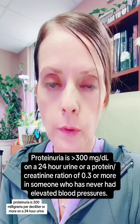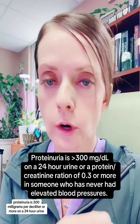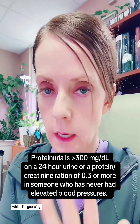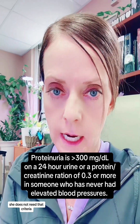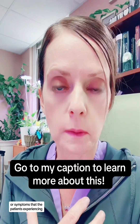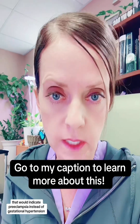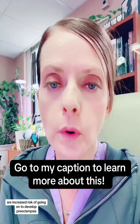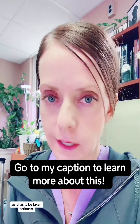Gestational hypertension also occurs when you have hypertension without proteinuria. Proteinuria is 300 milligrams per deciliter or more on a 24-hour urine, or a protein-creatinine ratio of 0.3 or more — which I'm guessing, according to what she says in the slide, she does not meet. But she still has severe gestational hypertension. A diagnosis of gestational hypertension also means there are no severe features, laboratory abnormalities, or symptoms that would indicate preeclampsia instead. People with gestational hypertension are at increased risk of going on to develop preeclampsia, so it has to be taken seriously.